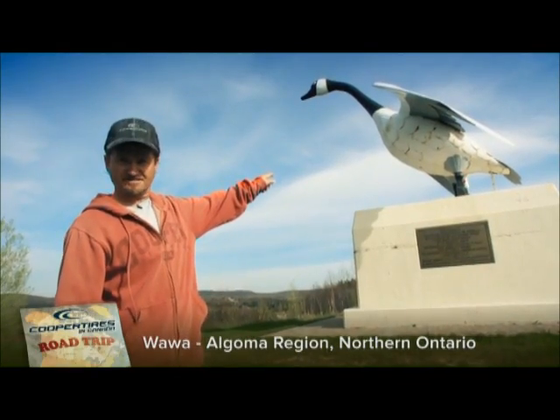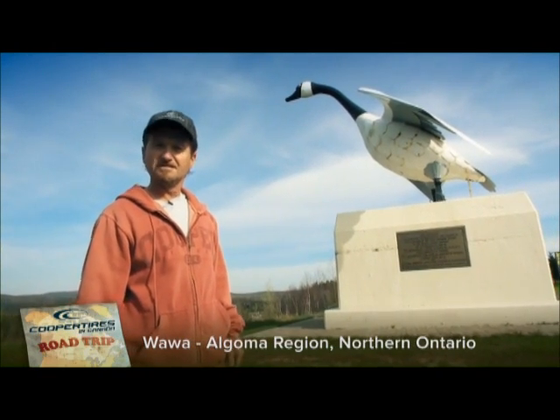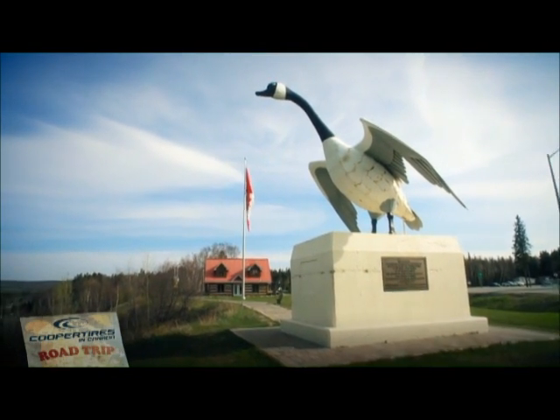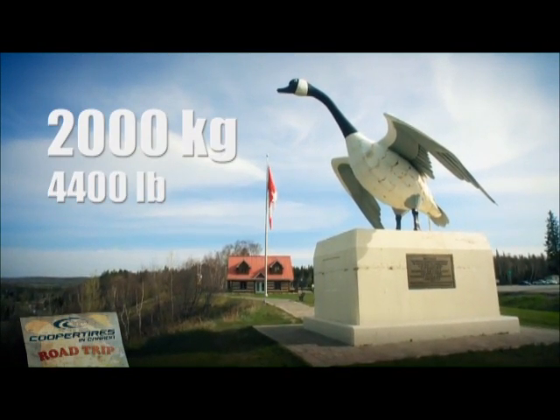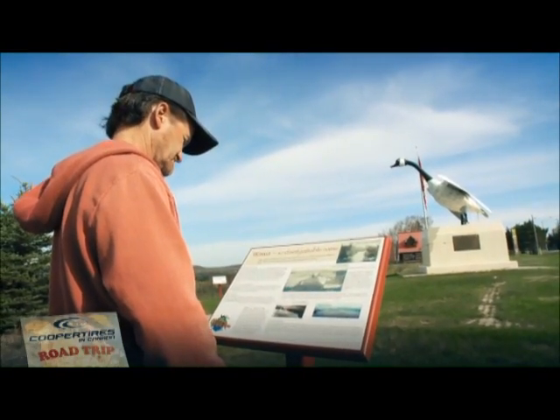You see that big honker right there? It's iconic in the Algoma region of Northern Ontario. If you're driving by Wawa, you gotta visit the goose. Unlike a real goose, this sucker weighs a ton — after all, it's made from high-grade steel. Only the best for Wawa.